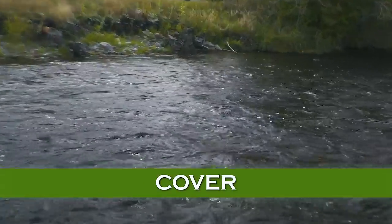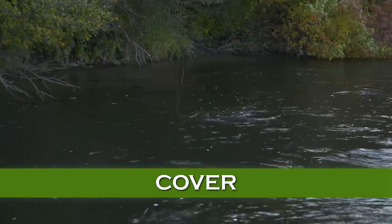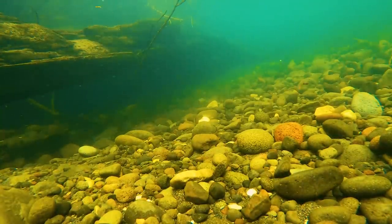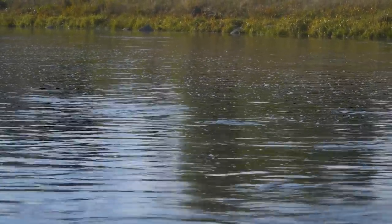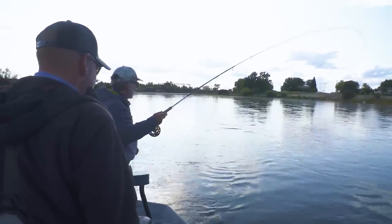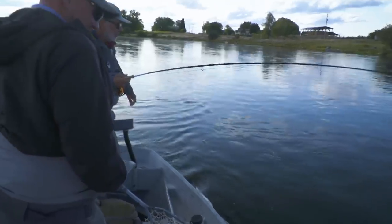Cover is important to trout, but I think its importance is overstressed. Trout need cover somewhere close, but they'll often move from a place where they're safe to more exposed areas to feed — because when they feed, they look for that Goldilocks water that's just right. Not too fast that they exhaust themselves holding in the current, but fast enough to bring food at a decent rate. That cover should be within a short swim away, but I've seen trout feeding 30 feet away from their refuge if the current speed is just right.